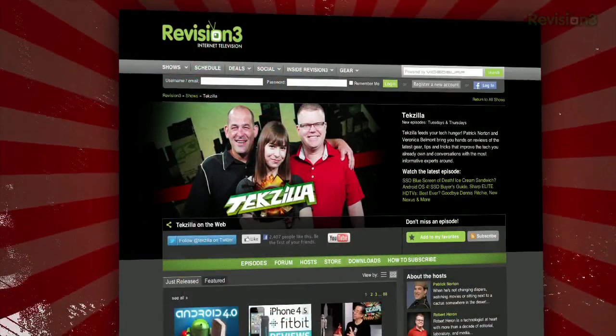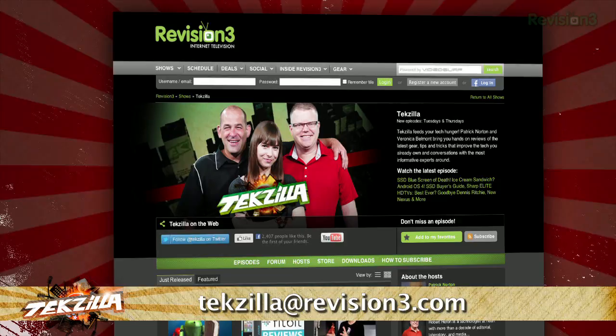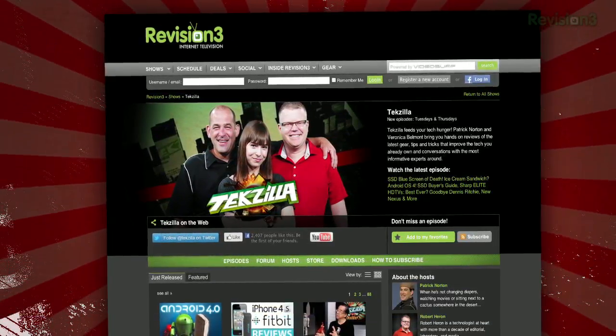And thanks to ghacks.net for the tip. Now if you have a tip that you'd like to share with the world, let us know. Email us at techzilla@revision3.com. And don't forget techzilla.com — it's the place to find more tips, tricks, product reviews, and how-tos.